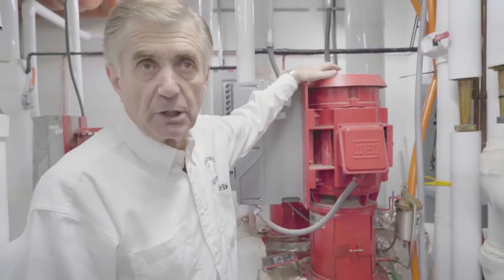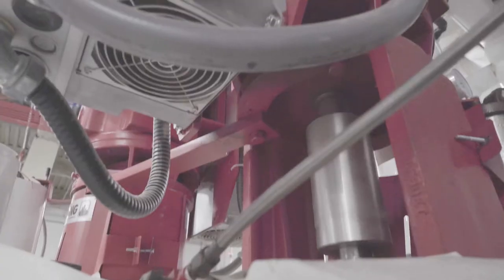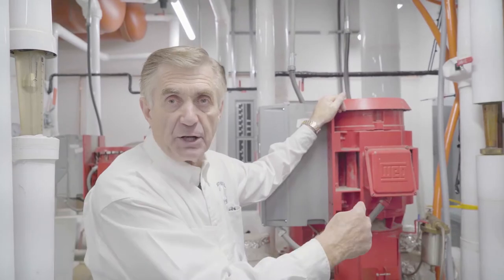The Armstrong pumps here are manufactured by Armstrong. This is a 25-horsepower pump, which pumps the water through the earth, back to the heat pumps, and back to the earth again.